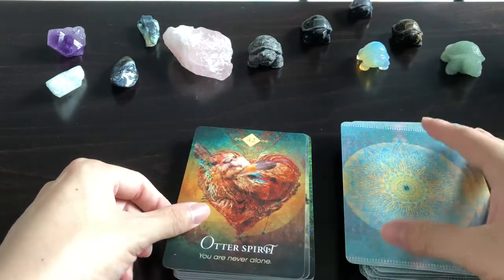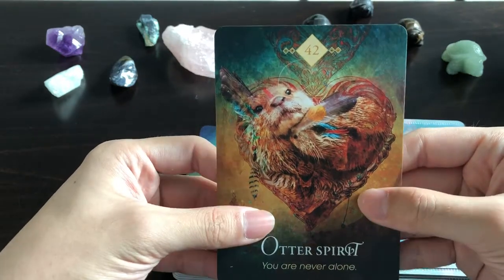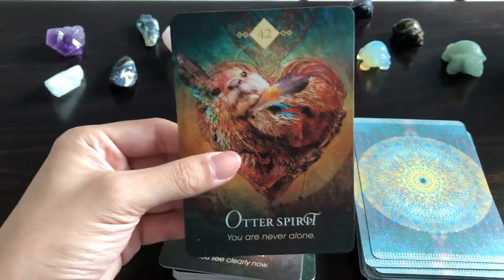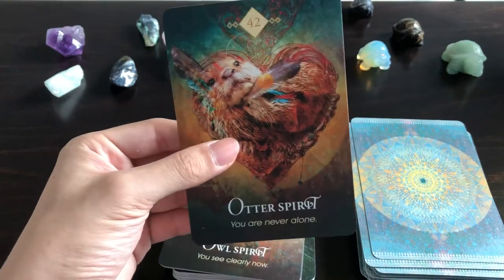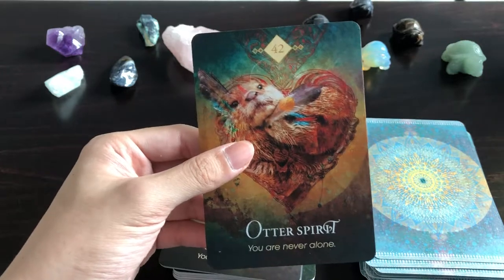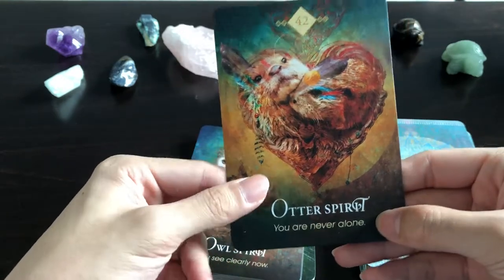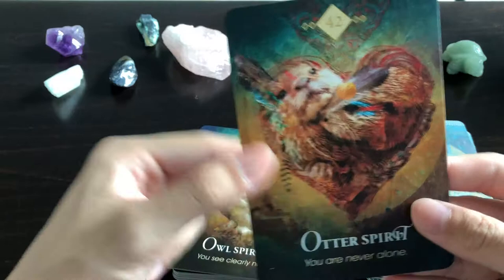Otter Spirit: 'You Are Never Alone' — this is great. In Singapore, we've just managed to get native otter species back and there are two different families here now. They stick together all the time, so I can definitely see that 'you are never alone' meaning. They're so cute.